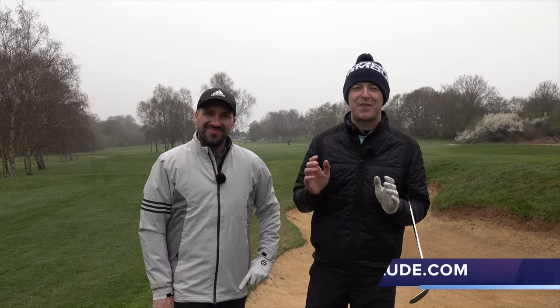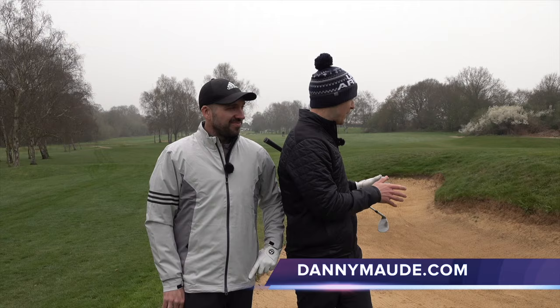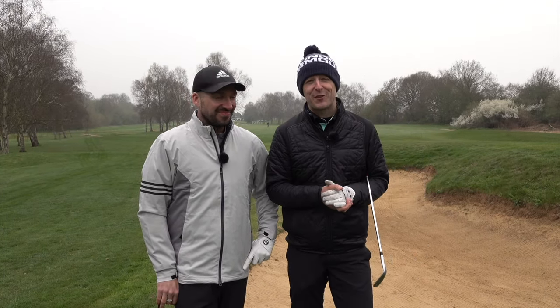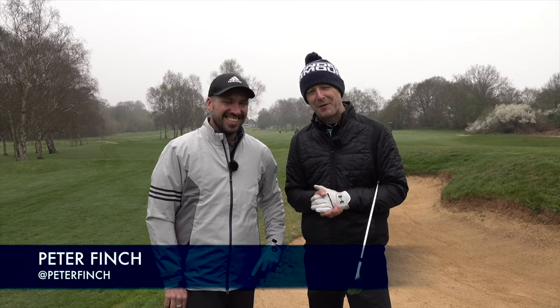Hey everybody, Danny Maud here. Thanks for joining us. This week I bring you to the 17th at Canterbury. We have an incredibly deep bunker — a bunker that puts the fear of God into so many people's minds. And we've got a special guest who's going to show us exactly how to get out of these bunkers.